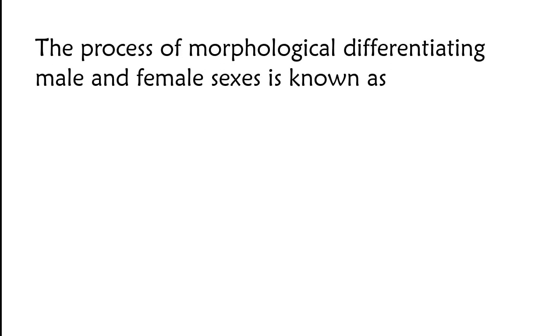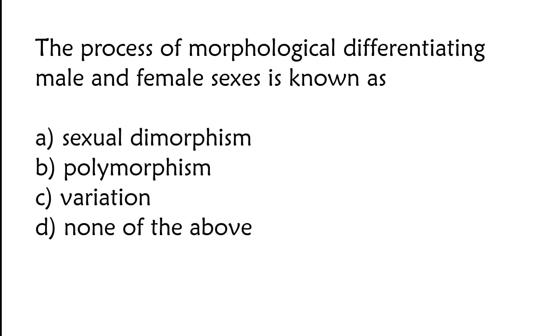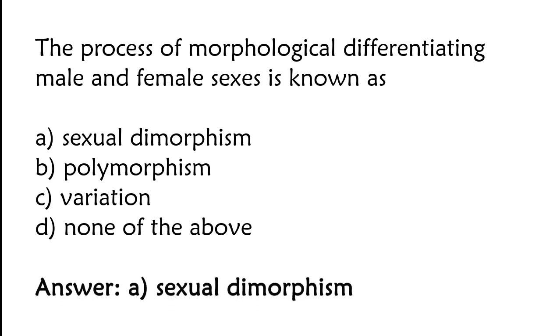The process of morphological differentiation between male and female sexes is known as sexual dimorphism. The correct answer is option A. The process of morphological differentiating male and female sexes is known as sexual dimorphism.